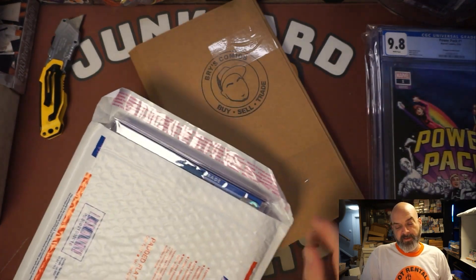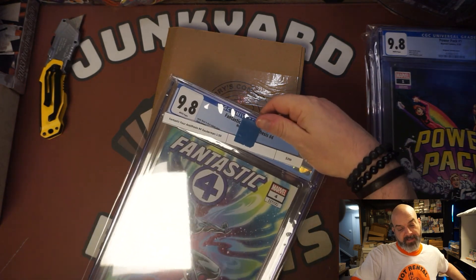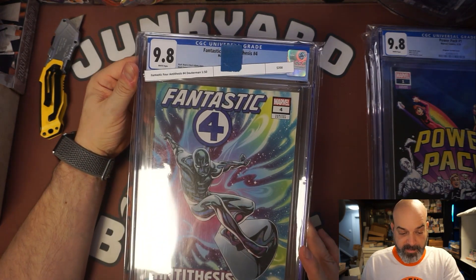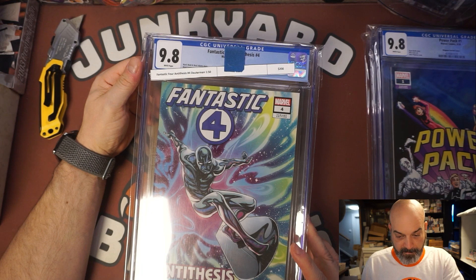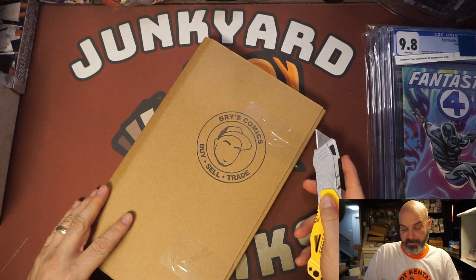Number three — we got Fantastic Four Antithesis, the Daughterman 1-in-50 variant, valued at $200. Wow, that's very nice. All by itself this is $200, and I love the Silver Surfer cover — very cool. I mean, I paid $200 for the whole thing, so for that one to be $200, that's pretty badass.